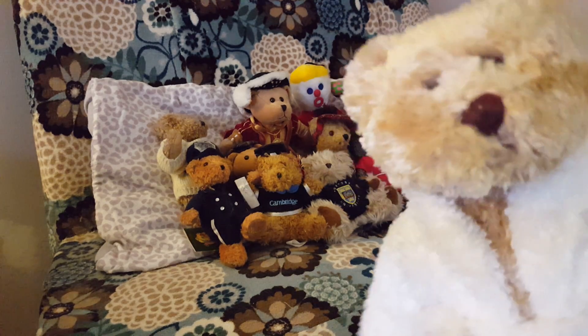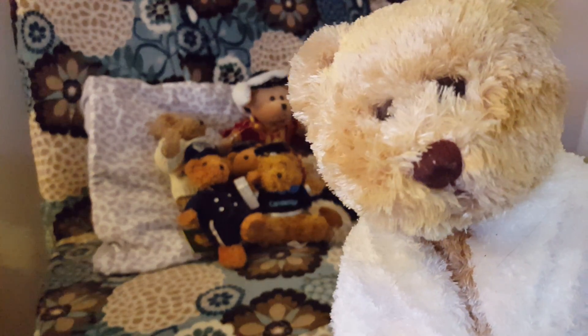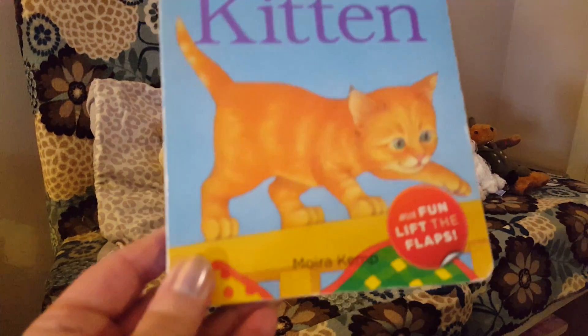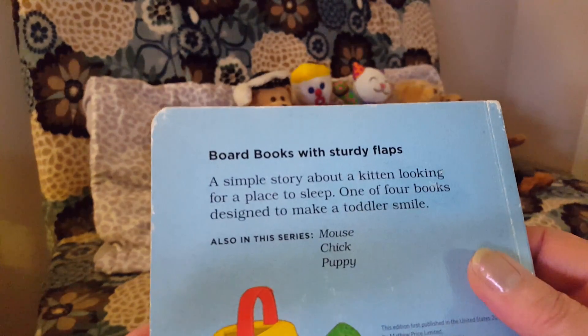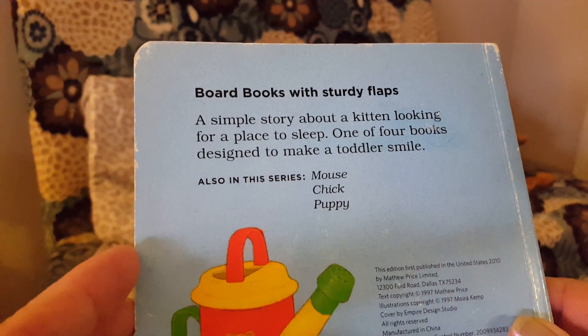Hello, everybody. Are you ready for a story? I've got a cute one for you today. Kitten by Maura Kemp. This is a board book with sturdy flaps. It's a simple story about a kitten looking for a place to sleep.